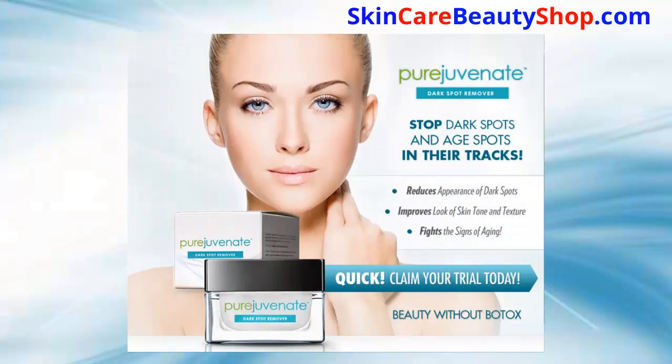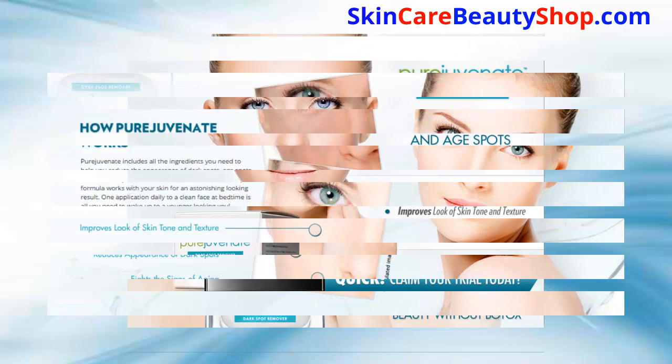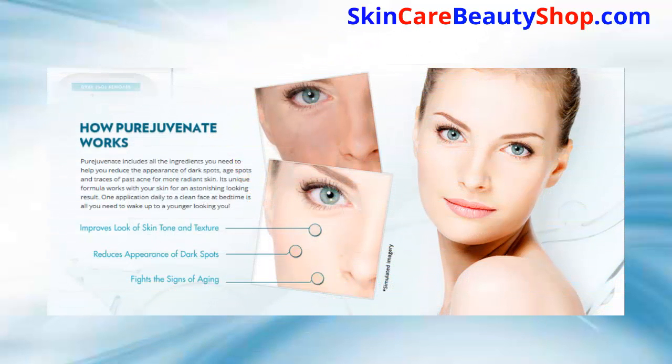The PureJuvenate dark spot remover reduces the appearance of dark spots, improves the look of skin tone and texture, and fights the signs of aging. PureJuvenate includes all the ingredients you need to help reduce the appearance of dark spots, age spots, and traces of past acne for more radiant skin. One application daily to a clean face at bedtime is all you need to wake up to a younger-looking you.